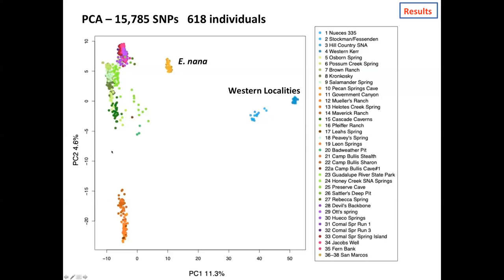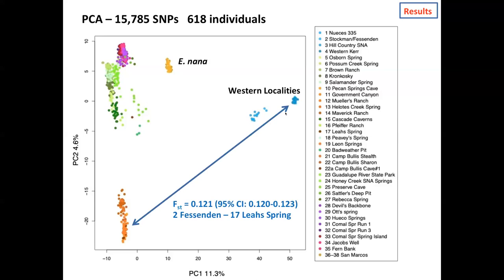The levels of differentiation are relatively low. The largest FST value — our population genetics measure of differences in allele frequencies among localities — is the comparison between the Pleasanton Springs site out west and Leah Springs near San Antonio. That FST is 0.12, which while not zero, is relatively low differentiation. Because of that, for the rest of our discussion we'll leave out the western localities and nana and focus on the focal neotenes group.